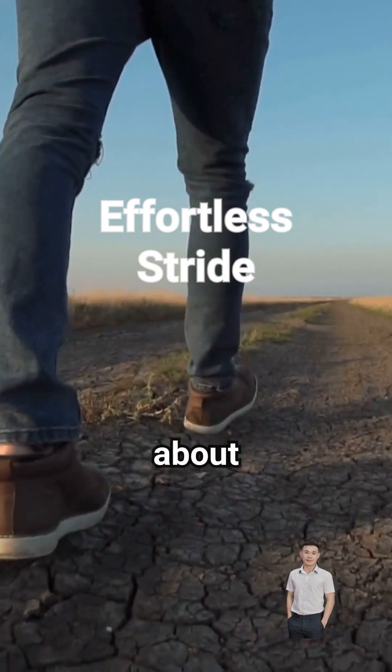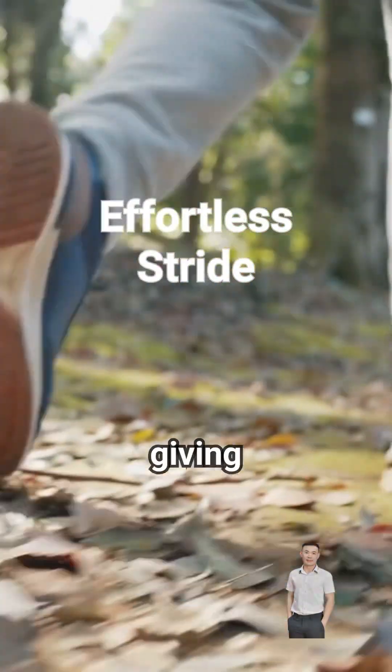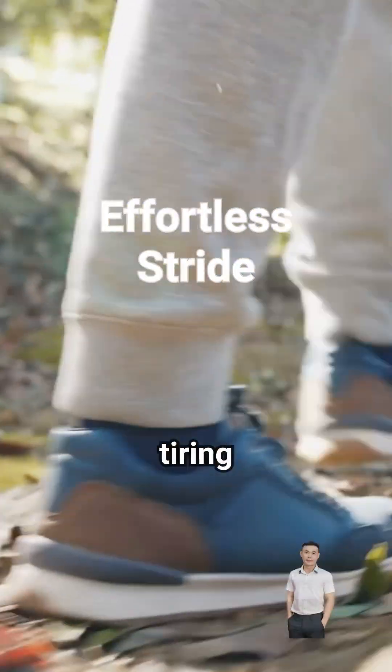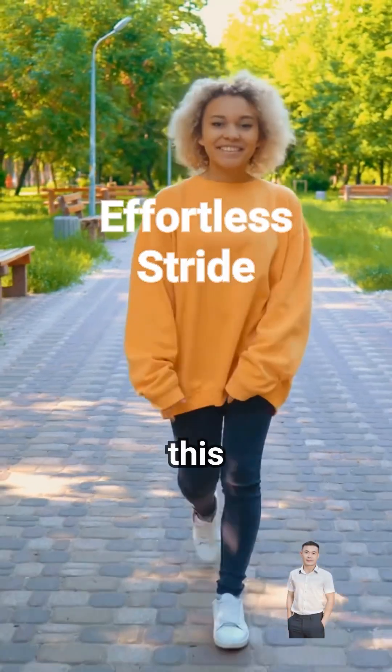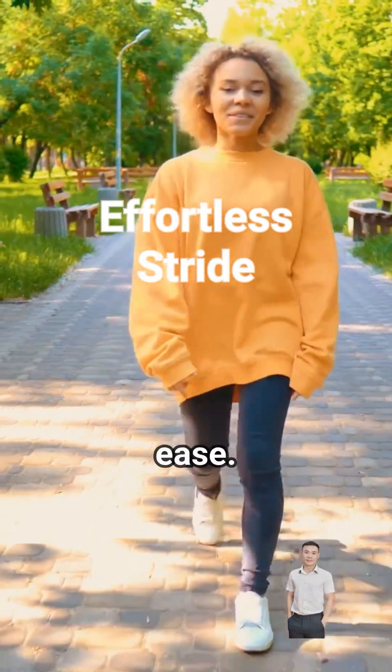Walking is all about energy efficiency. Heel striking uses your body's momentum, giving your calf muscles a break and letting you walk farther without tiring easily. Plus, this natural rocking motion propels you forward, prepping you for every step with ease.